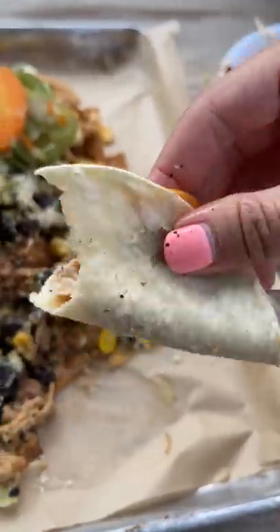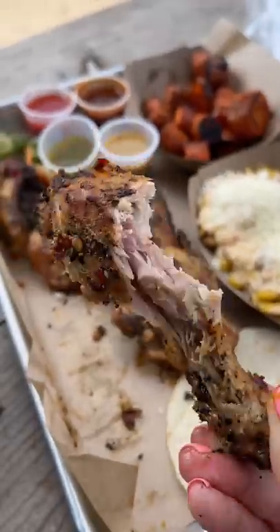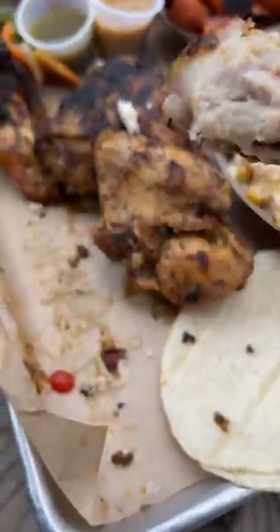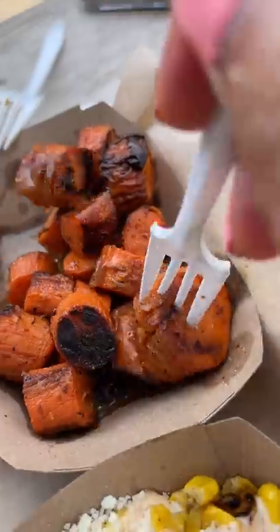The chicken is marinated for at least 24 hours and you can taste it well into the meat. This is just all around good finger food. I also tried their chicken with their charred habanero sauce and their Thai chili sauce, and then I finished with their elote and charred carrots.